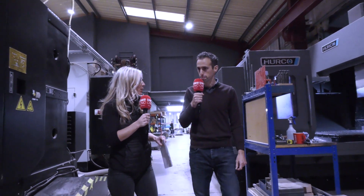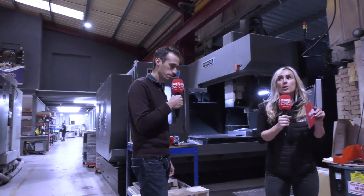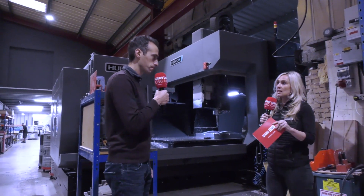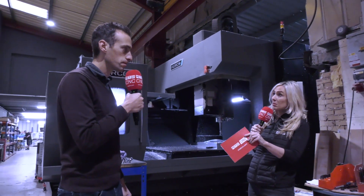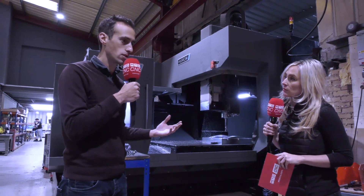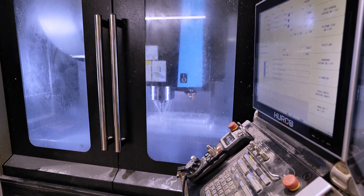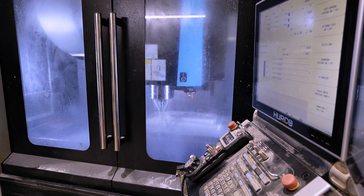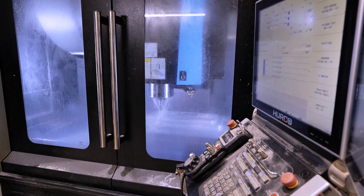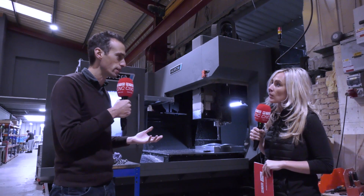The control is really important to you — in fact, this was one of the first things you mentioned: you've got the same control on all of the machines and that works so well for you and your team. Yeah, that's right. The Winmax control is very user-friendly, easy to use conversationally. The majority of what we do is programmed offline and sent to the machine, but it just enables any operator to jump on any machine and straightaway know what they're doing, and that makes a huge difference.